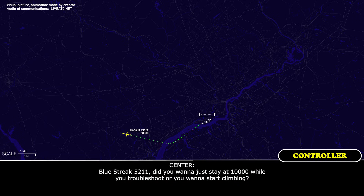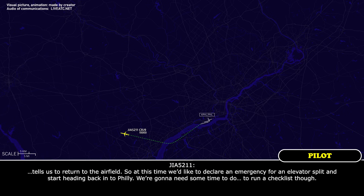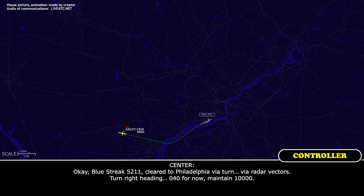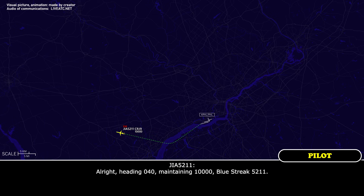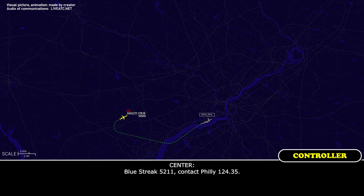Blue Streak 5211, did you want to just stay at 10 while you troubleshoot, or do you want to start climbing? Blue Streak 5211 — the checklist tells us to return to the airfield, so at this time we'd like to declare an emergency for an elevator split and start heading back into Philly. We're going to need some time to go through the checklist. Blue Streak 5211, clear to Philadelphia via radar vectors, turn right heading 040, maintain 10,000. Heading 040, maintain 10,000, Blue Streak 5211. Blue Streak 5211, contact Philly 124.35. 124.35, 5211.